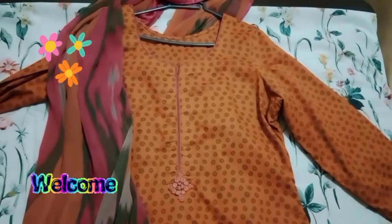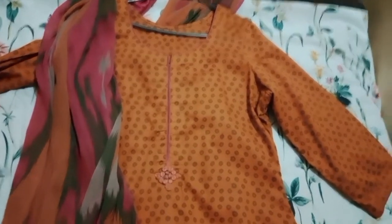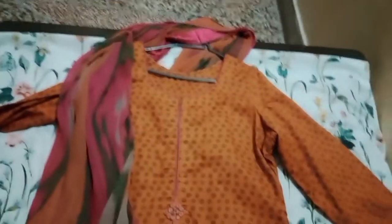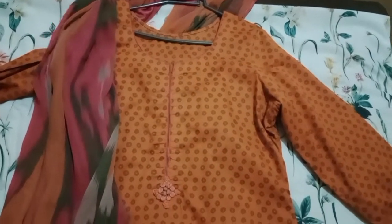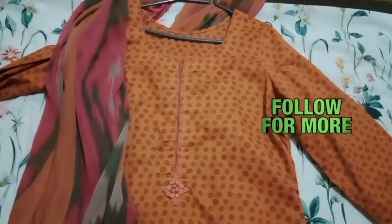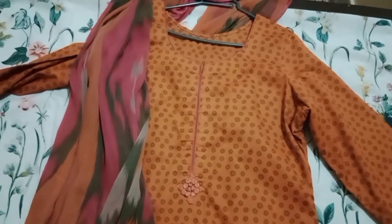Assalamualaikum my YouTube family, how are you all? Today's video is about matching separates. As you all know, matching separates are very much in fashion, so this video is all about matching separates.